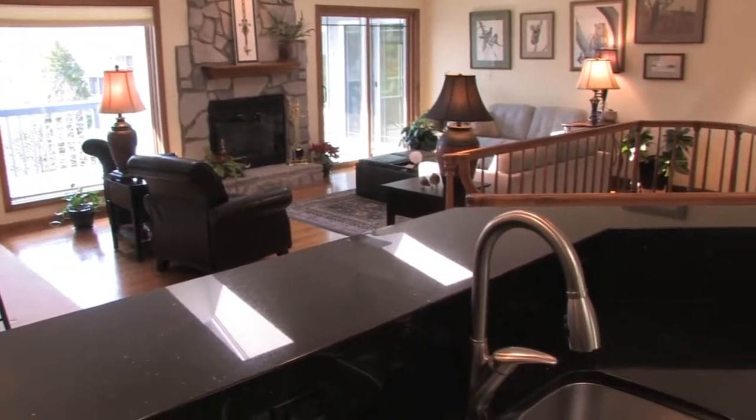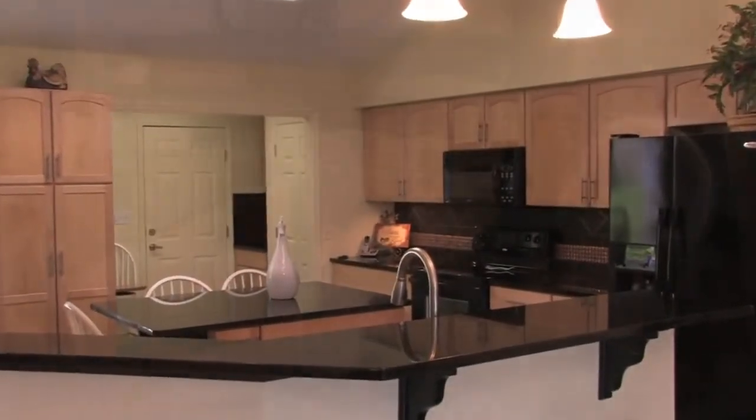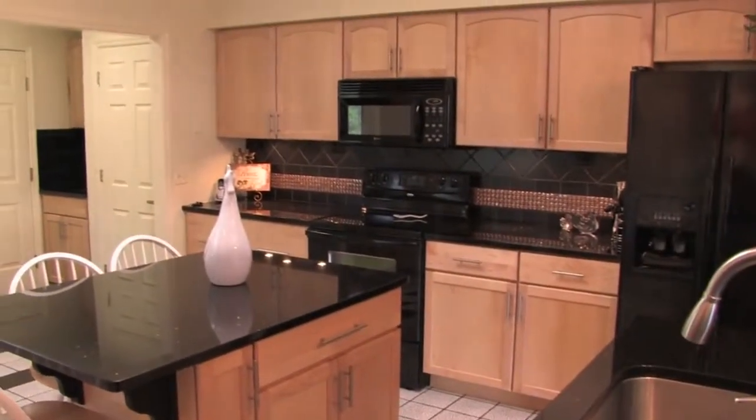The great room flows into the island kitchen, totally updated with new appliances, granite countertops, and a user-friendly layout with lots of cabinetry.